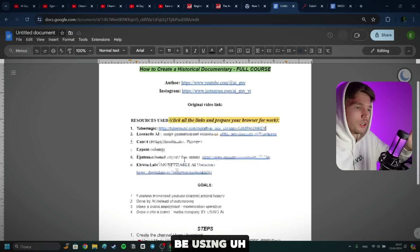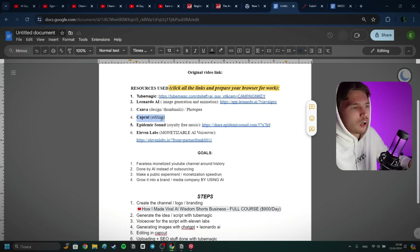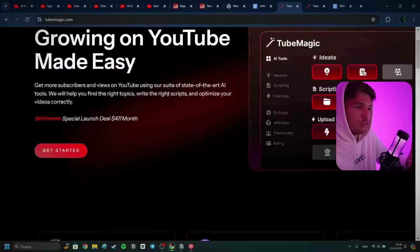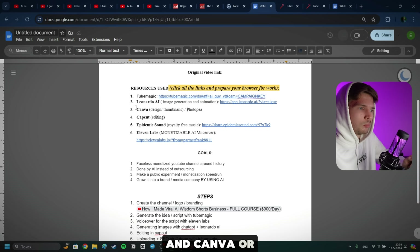One thing you have to download in advance is CapCut — that's the editing software I use. I'm also going to be using TubeMagic, an amazing AI tool for script writing, optimizing SEO, and more. We'll also use Leonardo AI for generating images, 11 Labs for the voiceover, Epidemic Sound for background music, and Canva — or Photopea as a free alternative, which is like a free online Photoshop. The goal is to have a monetized faceless AI channel in the historical niche, done by AI for the most part.